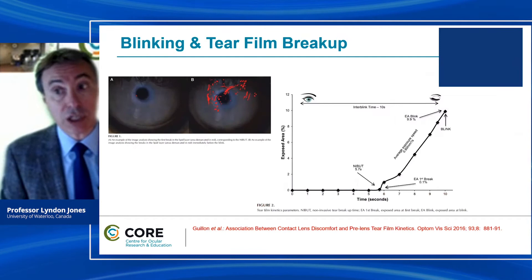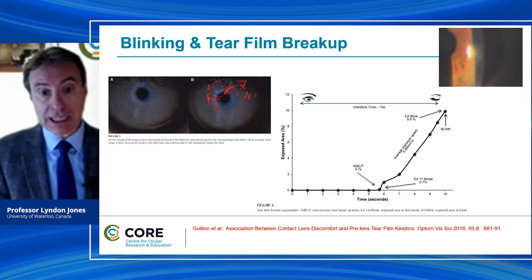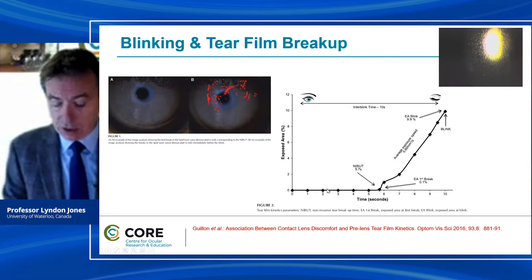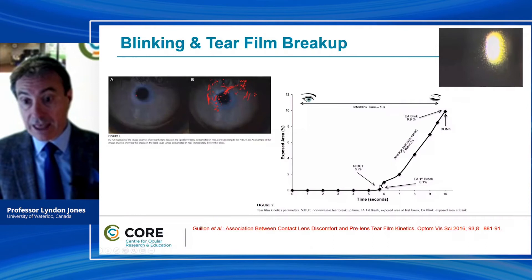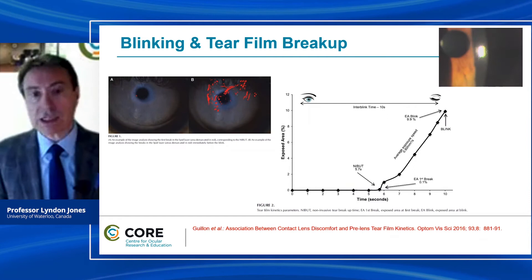That was a relatively old study from 2004. A more recent study by Michel Guillon looked at this in much more detail, examining not only the breakup time but the area of the tear film that was broken up. On the vertical axis we have the exposed area, and along the horizontal we have the actual breakup time over the lens. What we see is that the tear film remains pretty stable for around five to six seconds, and then as soon as it ruptured at 5.7 seconds, that breakup area significantly accelerates — when the surface breaks, it breaks and spreads really quickly.